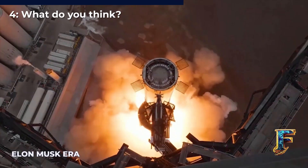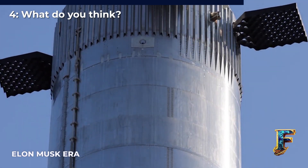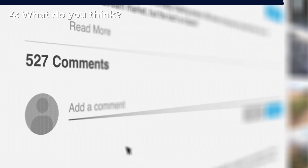With the first static fire finally done, it will be interesting to see what changes SpaceX makes to the booster to ensure the engines perform according to expectations on launch day. Do you think that the Raptor 2 is good enough to take Starship to orbit, or does SpaceX need to act fast and prepare the new Raptor 3 for launch? Please share your thoughts in the comments below.